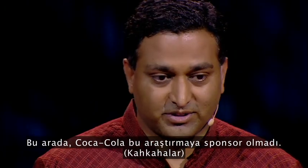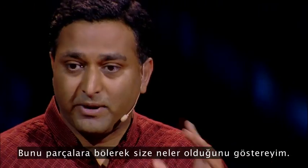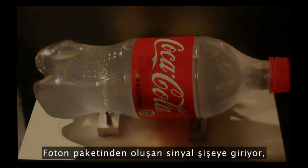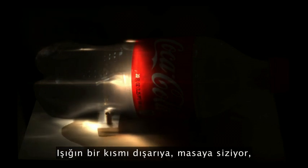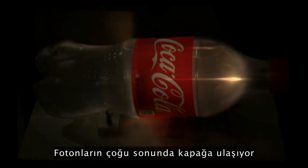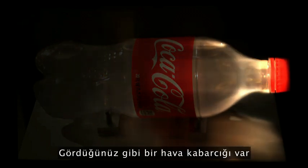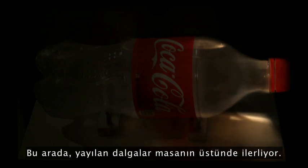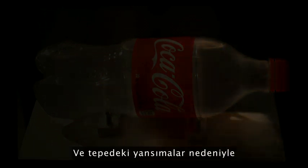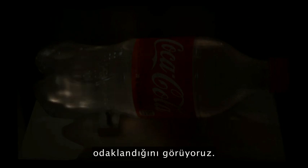Coca-Cola did not sponsor this research. There's a lot going on in this movie, so let me break it down. The pulse — our bullet, a packet of photons — enters the bottle, starts traveling through and scattering inside. Some of the light leaks onto the table and you start seeing ripples of waves. Many of the photons eventually reach the cap and then explode in various directions. There's a bubble of air bouncing around inside, ripples traveling on the table, and because of reflections at the top, after several frames, the reflections at the back of the bottle are focused.